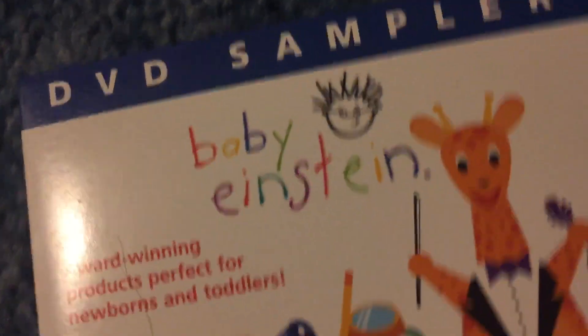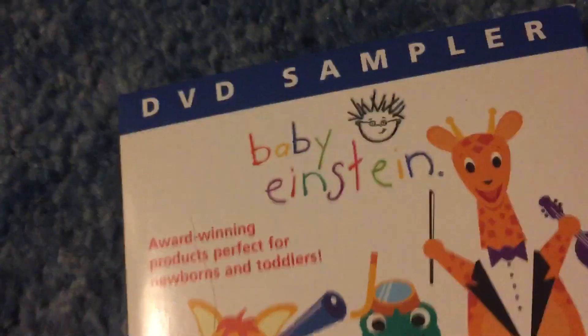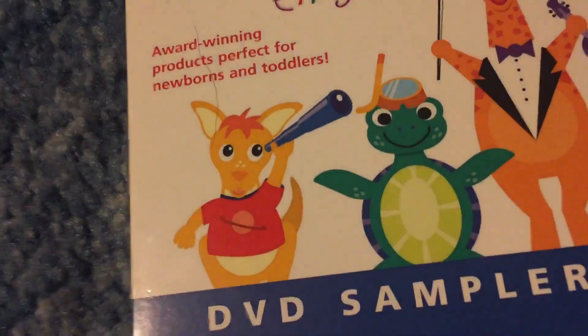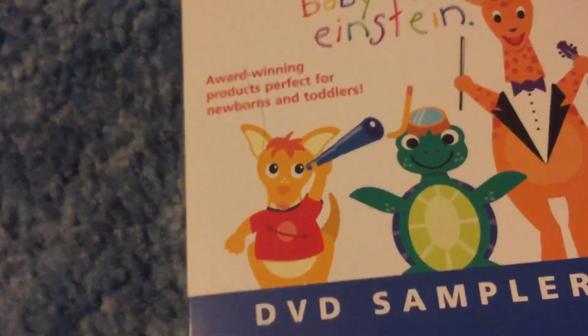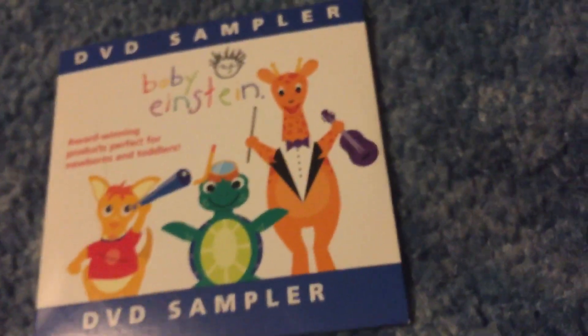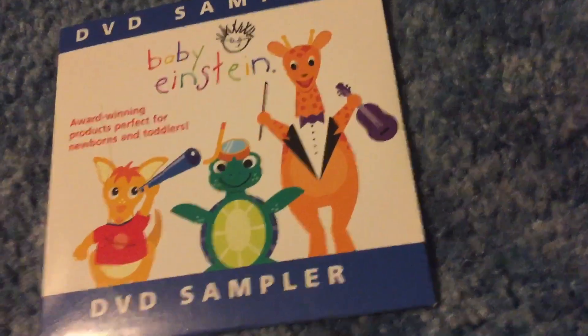Let's start looking at it. On the front it says "Baby Einstein award winning products, perfect for newborns and toddlers." On the cover we have Baby Galileo — that's fun, I'm not scared of him anymore but I was back then — and also Baby Neptune, Baby Beethoven, and "DVD sampler, Walt Disney Company." Also, this is flat, like how Playtime Classics, Classical Collection, and Bedtime Classics are.